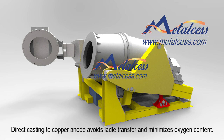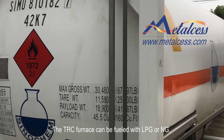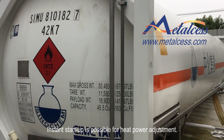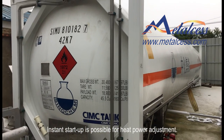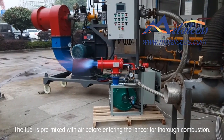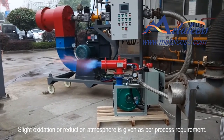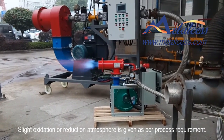Direct casting to copper anode avoids ladle transfer and minimizes oxygen content. The TRC furnace can be fueled with LPG or natural gas, with instant start-up and heat power adjustment. The fuel is premixed with air before entering the lancer for thorough combustion, and a light oxidation or reduction atmosphere is provided as per process requirement.